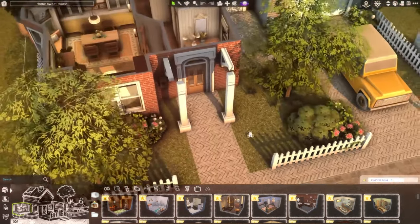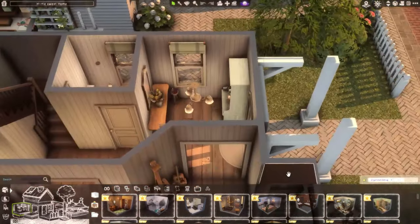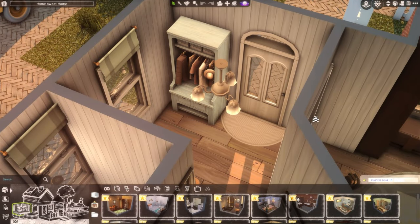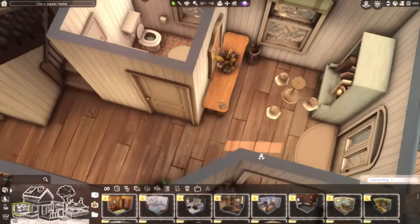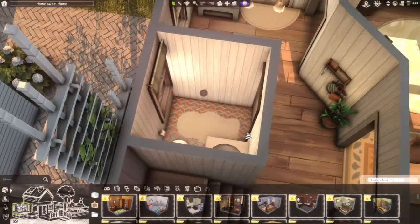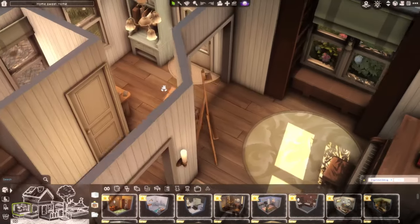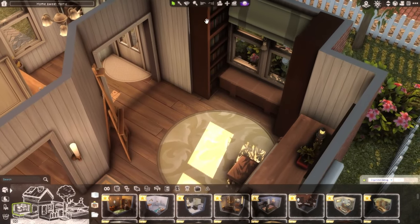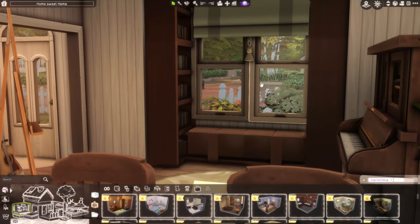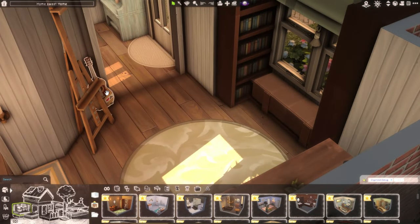If we go inside, we have an entryway just where your sims can hang up their coats and things like that. There's a little powder room here — just a small bathroom with a sink and a toilet. Then if we make our way through this doorway, there's a place where you can sit and read a book and practice some art.